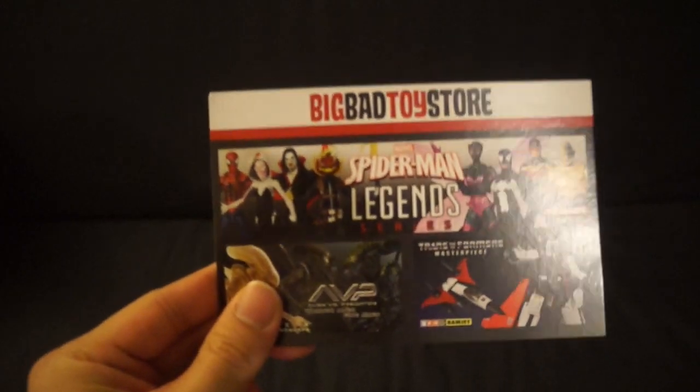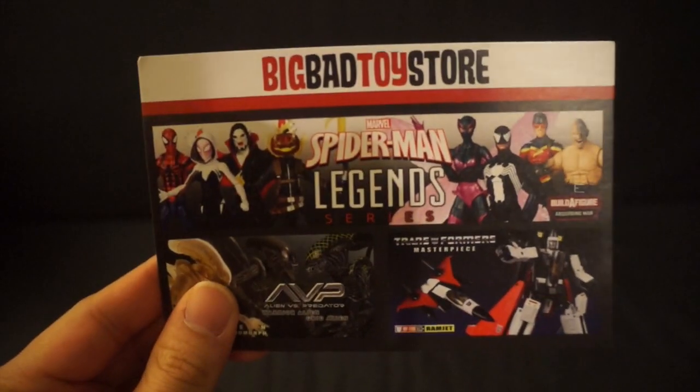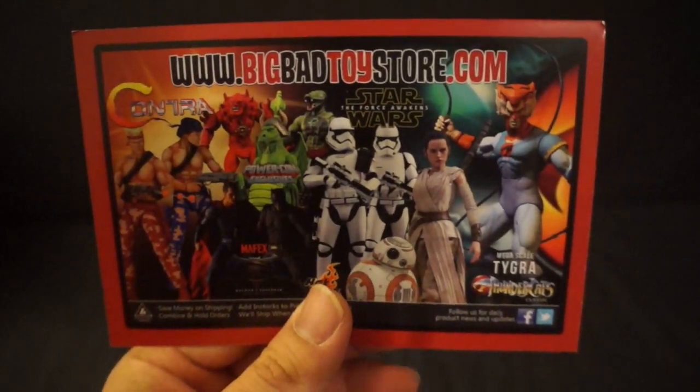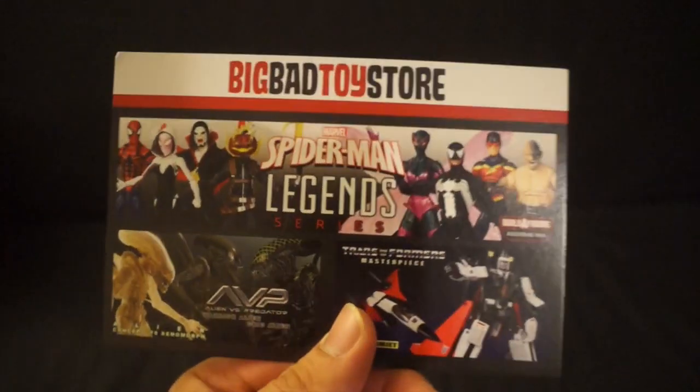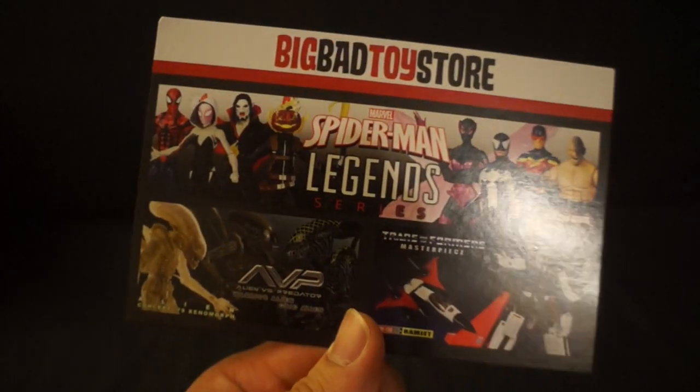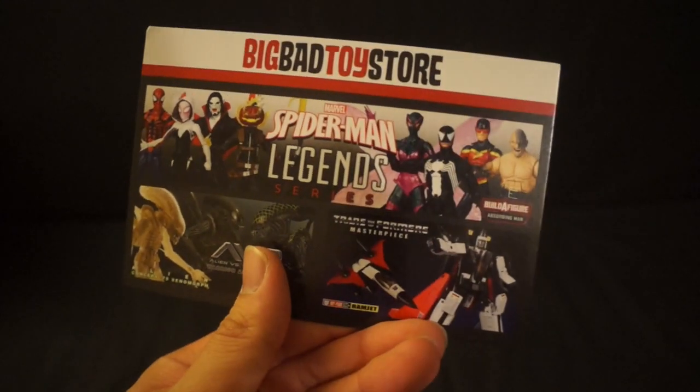First, I'll show you the items I picked up from Big Bad Toy Store. Something I really do like about Big Bad Toy Store — they have a huge variety. If you're new to the collecting world, this is definitely a website you want to check out because they have a feature called Pile of Loot. Every single time you purchase something from them, they give you a little card showcasing some awesome items you might be interested in.